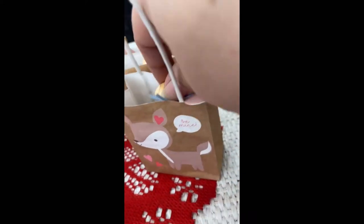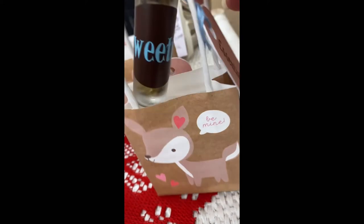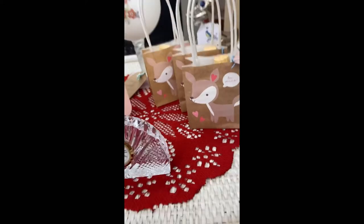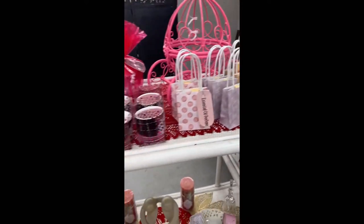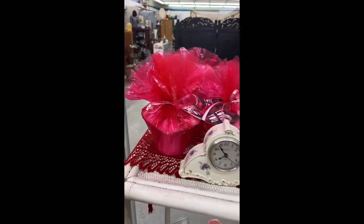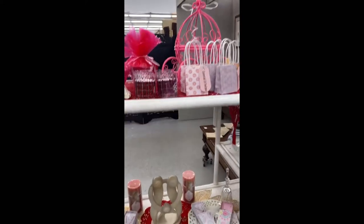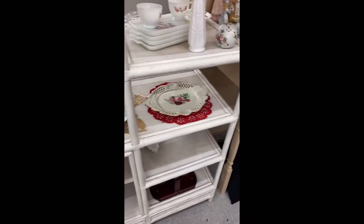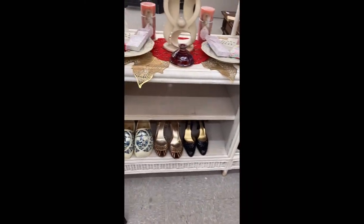These are little roll-on perfumes made out of essential oils — me and my daughter made the little labels for them. I had those cute little bags that I got from the clearance section at Kroger, and the little pink carriage is a thrifted item. It's like a little Cinderella metal pumpkin carriage. Added the doilies around.